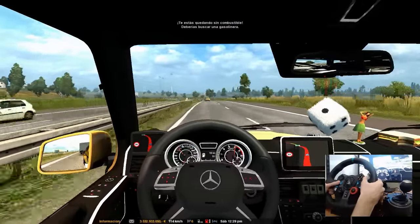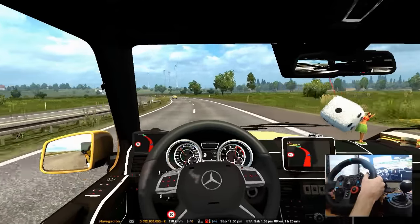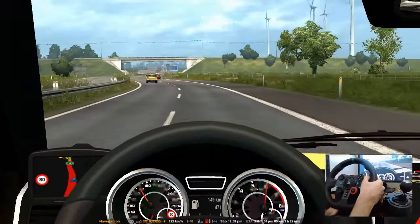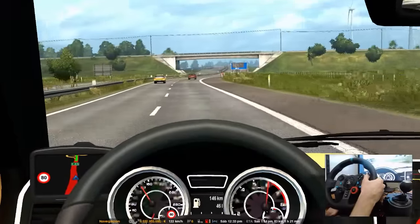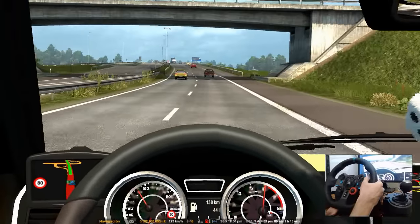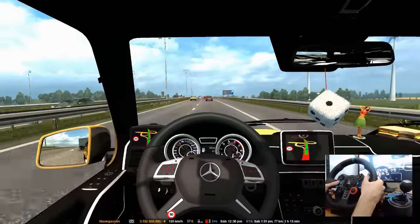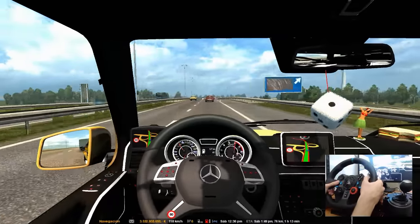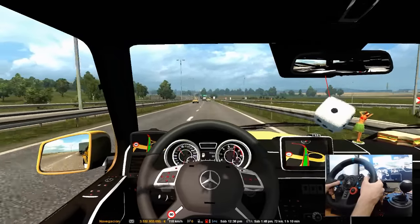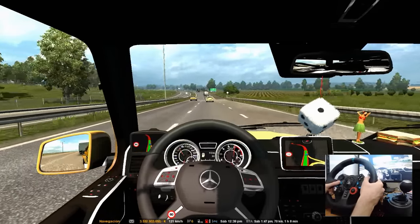Lo que les comentaba: te estás quedando sin combustible, deberías buscar una gasolinera. Pero ya estamos viendo las intersecciones de la ciudad, nos quedan 143 kilómetros de combustible y llegamos en solo 80 kilómetros, entonces no lo veo tanto como un problema. Acabando la entrega sí me va a ser urgente ir a recargar, pero yo creo que sí llegamos a tiempo con lo que nos queda.